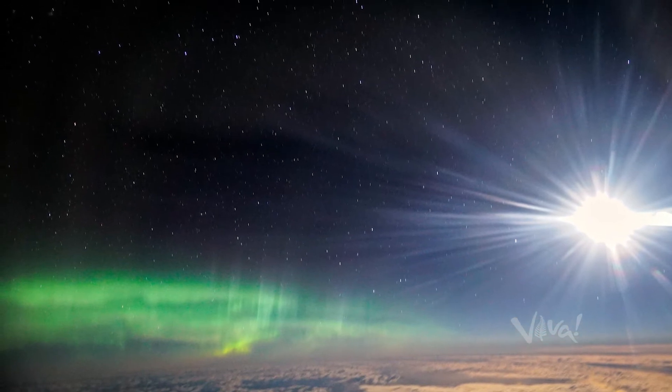Certainly one of the cool things about this is you don't really know what you're going to see on every flight, and every aurora is different.